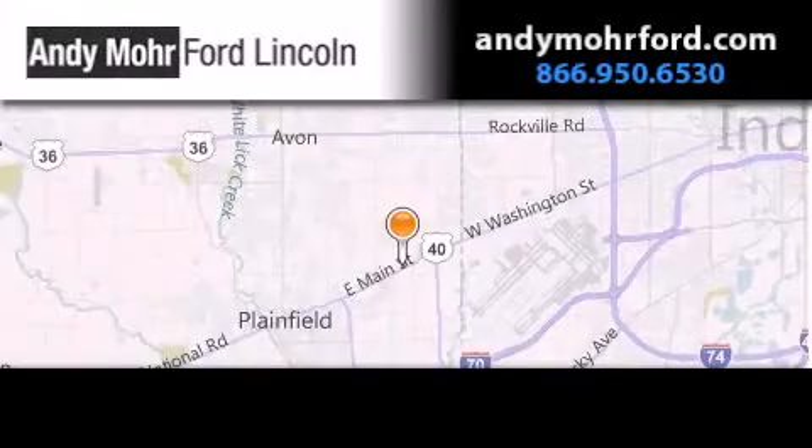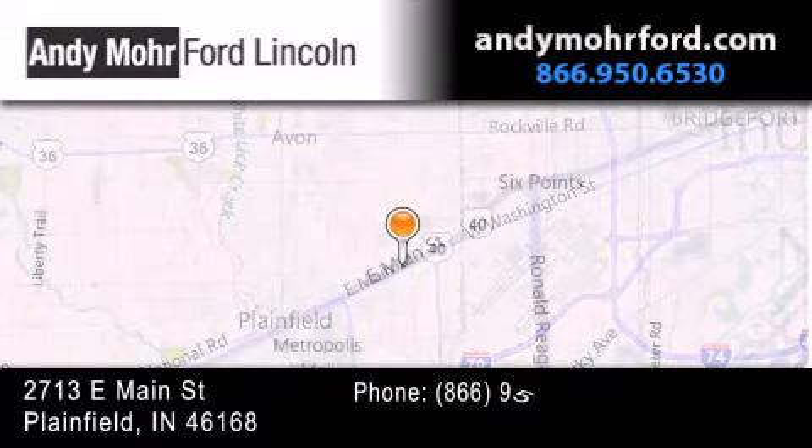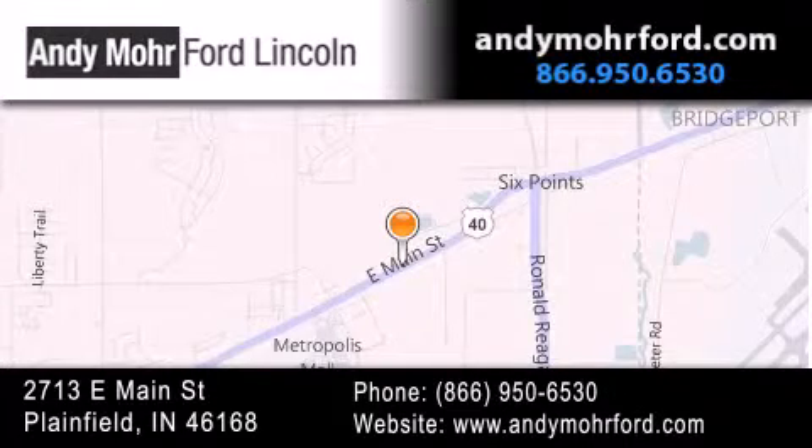Andy Moore Ford Lincoln is the place to find new Ford and Lincoln cars and trucks and pre-owned vehicles in Indianapolis. You can search our new and pre-owned inventory online, get new car pricing and receive free no obligation price quotes.